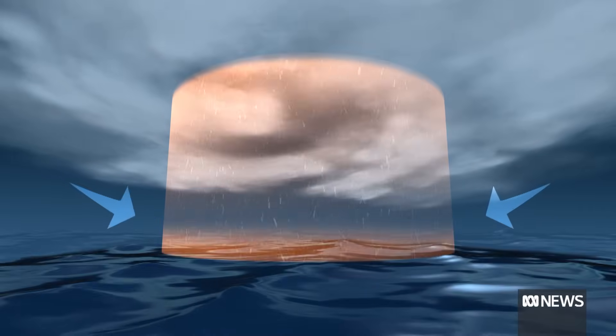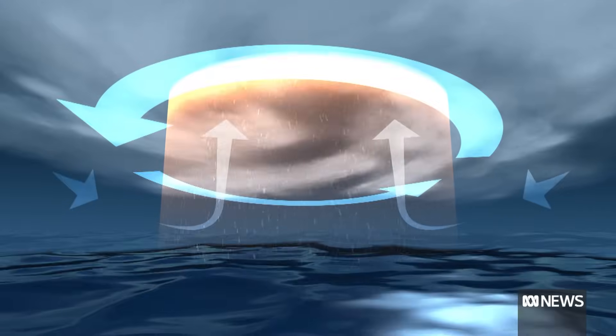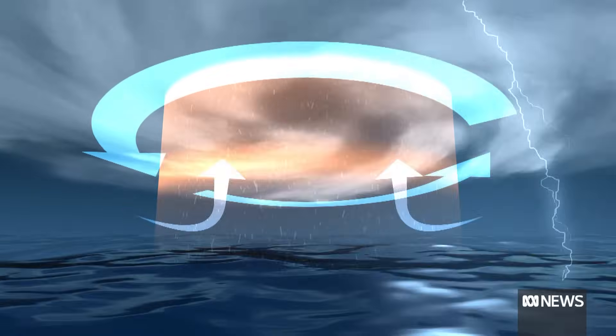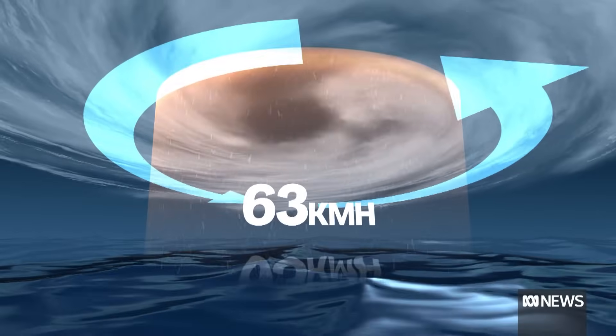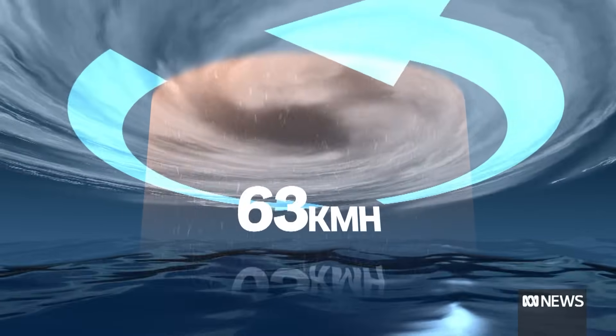That can create new storms, intensifying this low pressure system which starts rotating. And when the average wind speed hits 63 kilometres an hour, it's declared a tropical cyclone.